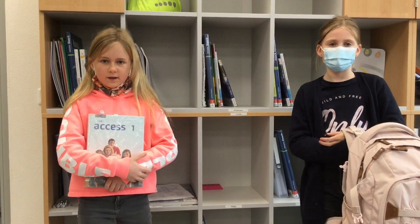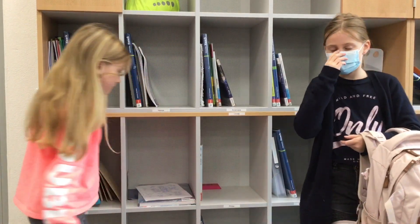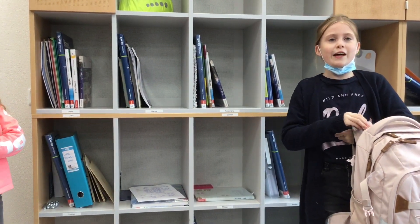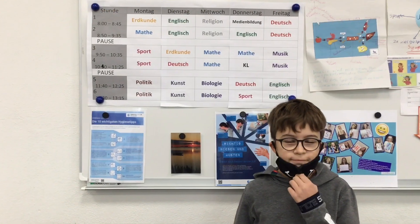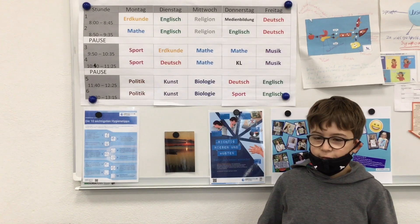We can put all our books into this bookshelf. This way our school bags aren't so heavy. Here's our timetable. My favorite day is Tuesday.